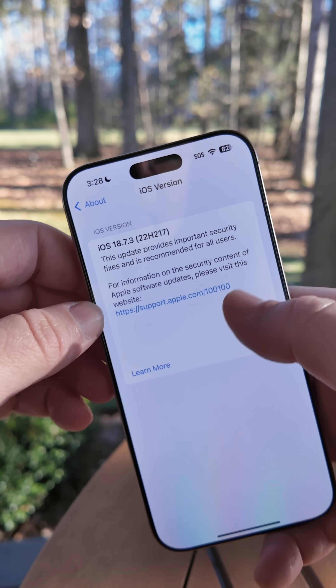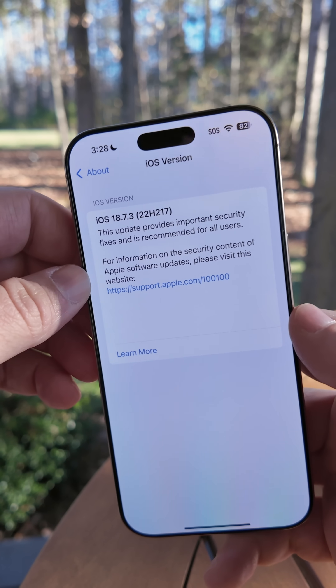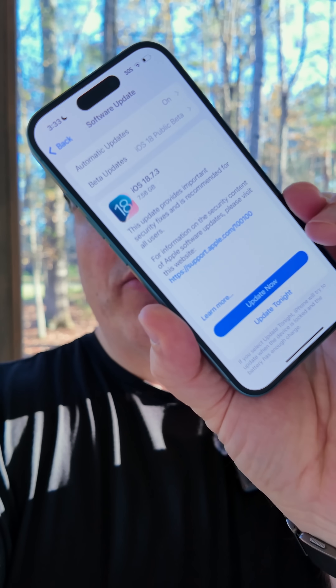Just make sure you install it now as it may not be available for long. Hopefully Apple brings back a way to either downgrade or upgrade to these versions on other devices if you don't want to install iOS 26. iOS 18.7.3 could be the last version of iOS 18 for all iOS 26-supported devices, so be sure to update now. I would love to see Apple change this in the future for those that wish to stay away from Liquid Glass.